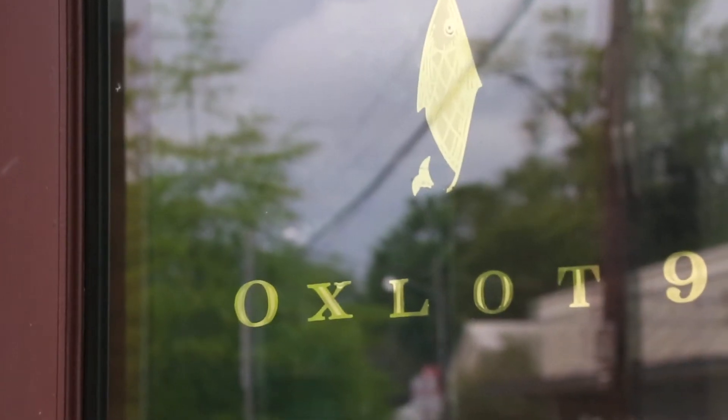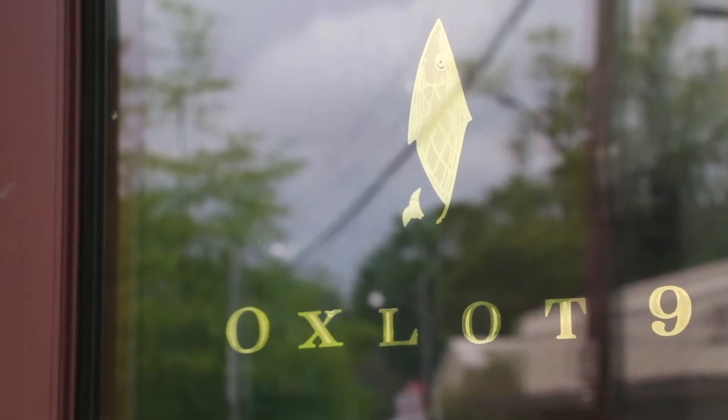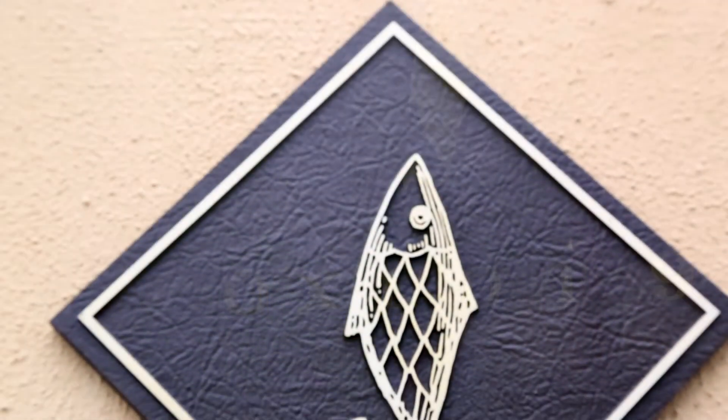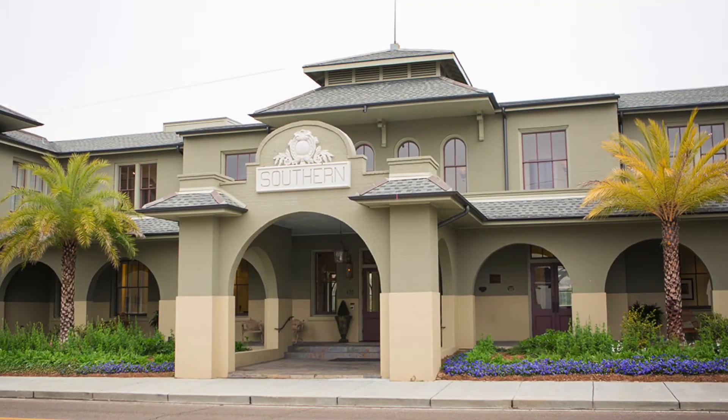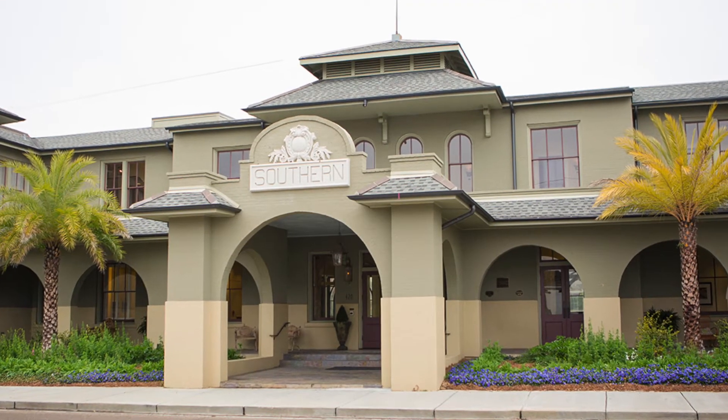A lot of people have been pre-placing their orders during the day for nighttime, which helps out because we sell out pretty quickly. Our gift cards are still available — you can do them over the phone or just come in.